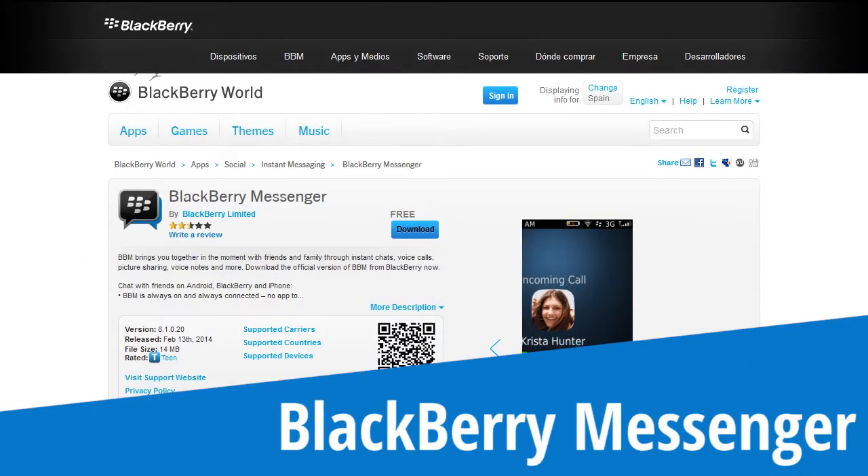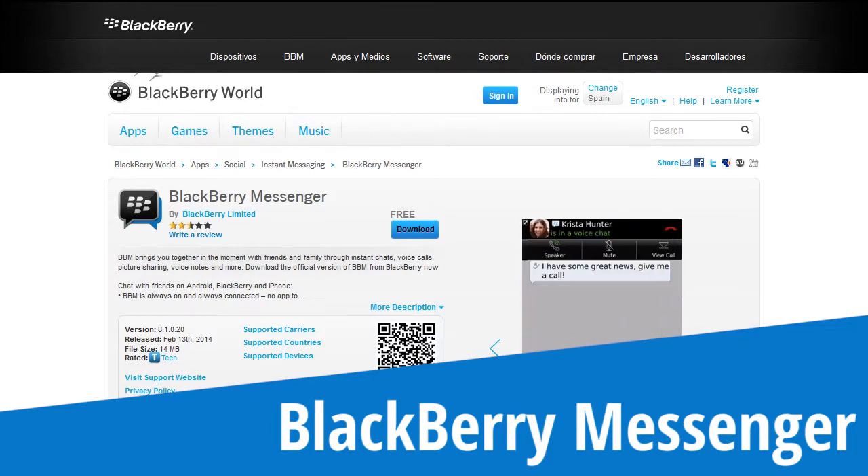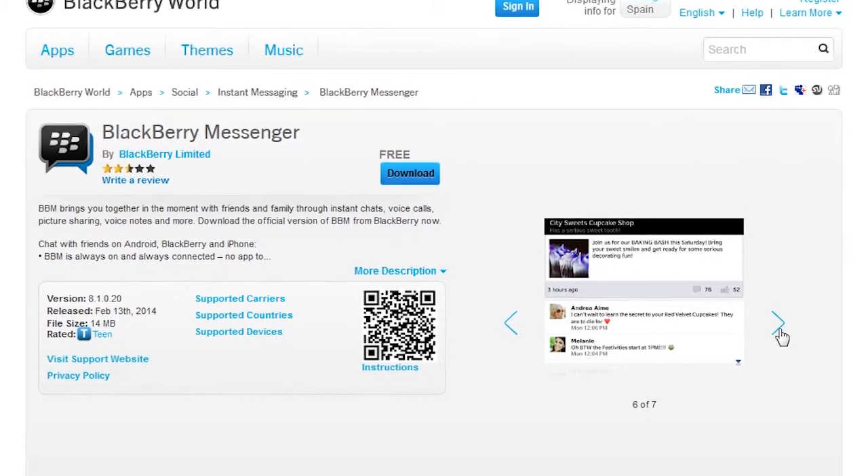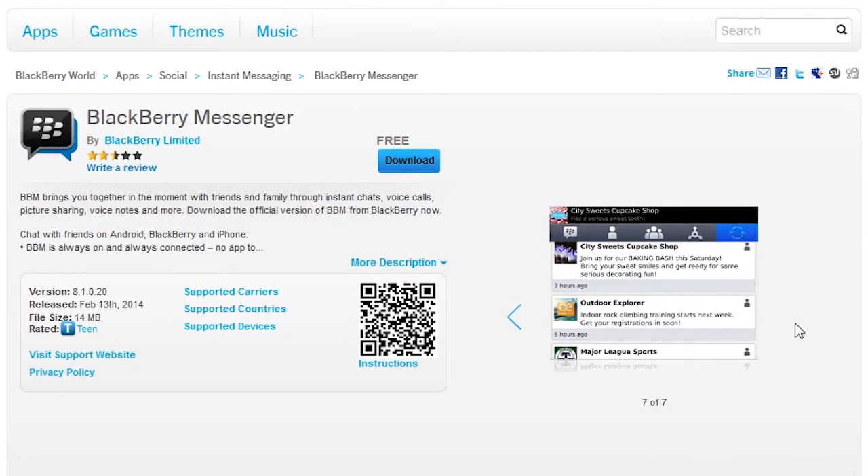BlackBerry Messenger started in the BlackBerry environment, but its popularity and the decline of BlackBerry led to its expansion on other platforms. Is it safe? Does it respect your privacy? Let's check it out.